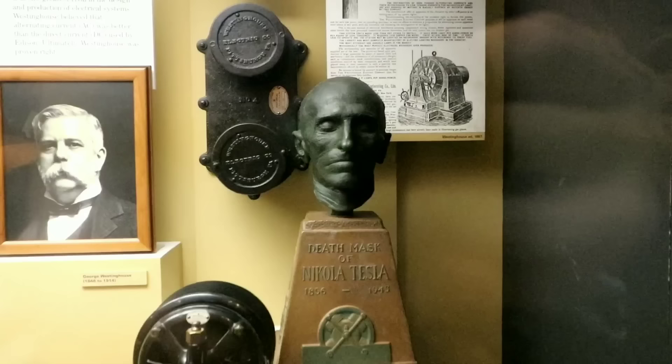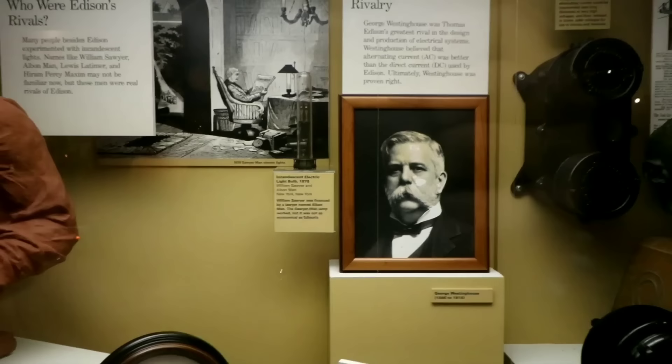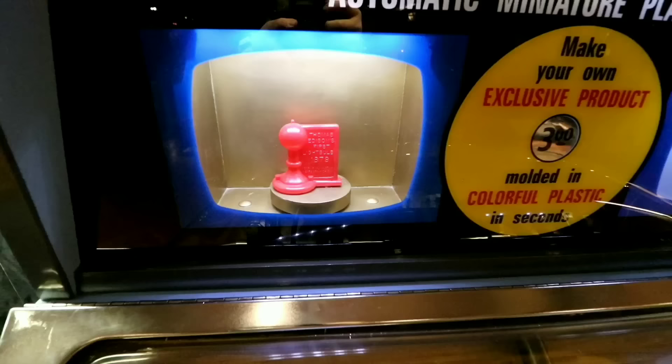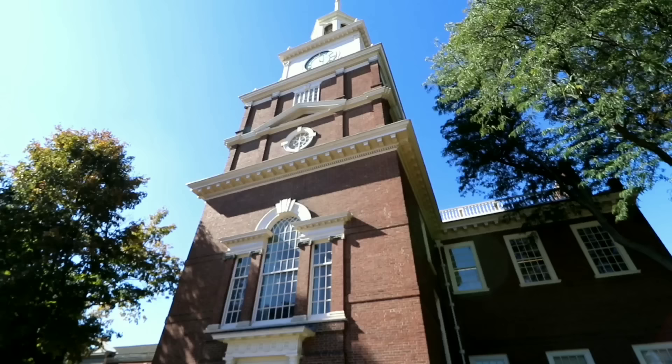They also have early versions of the incandescent bulb right here — you can see Lewis Latimer's light bulb right there, and Thomas Edison's first light bulb. I may have to get one of those. They did me a favor though — I couldn't buy the Thomas Edison light bulb because that machine wouldn't accept credit cards. Well, thank you everyone for watching — we'll see you all tomorrow. Goodbye!